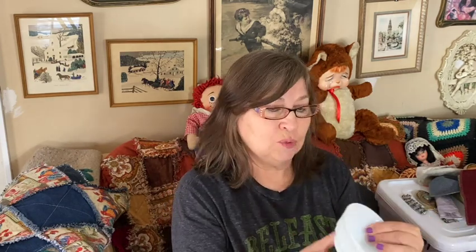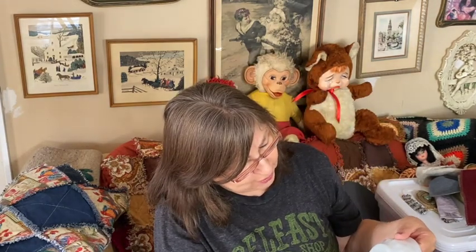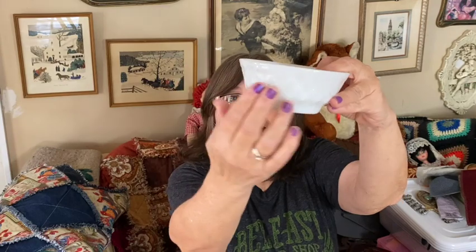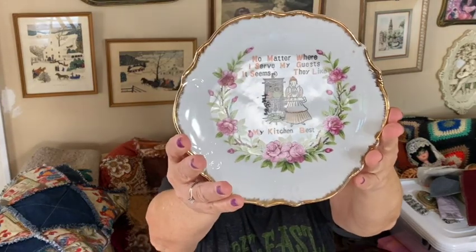From the same place, she had this Kimberly bowl — it's white and it is Anchor Hocking, made in the USA, ovenproof, with that design on the side. You've probably seen those Kimberly mugs. And this plate — I usually don't get plates, but this one has a hanger on it so you can hang it up. It's made in Japan and it says 'No matter where I serve my guests, it seems they like my kitchen best.' I thought it would look cute hanging in a vintage kitchen.